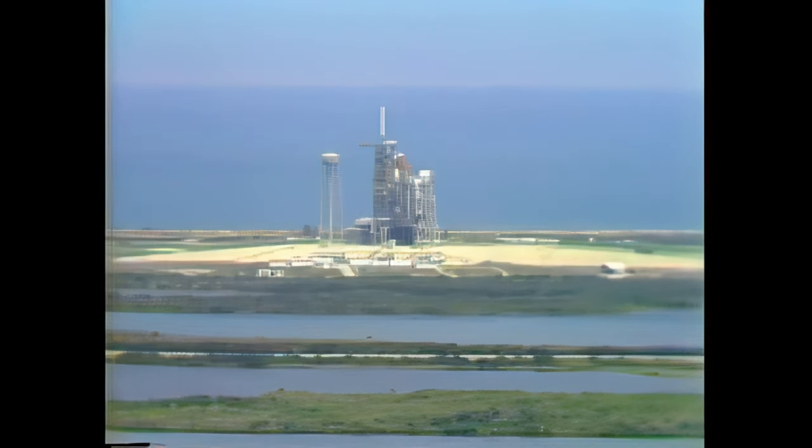The STS-6 mission is a mission of many firsts. It's the first flight of the space shuttle orbiter Challenger, the first flight of the lightweight external tank, which carries the liquid hydrogen and liquid oxygen for the main engines on the orbiter. Altogether, the weight savings are significant, increasing the cargo carrying capability.